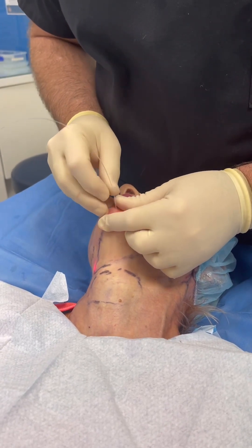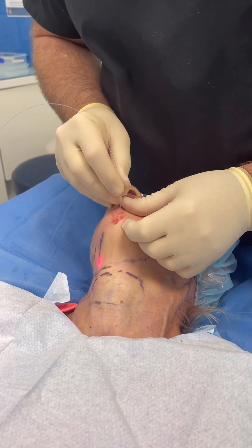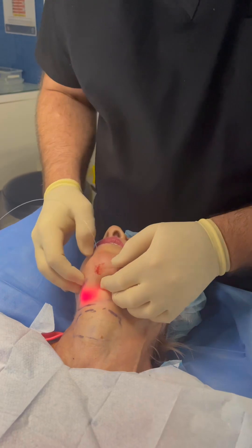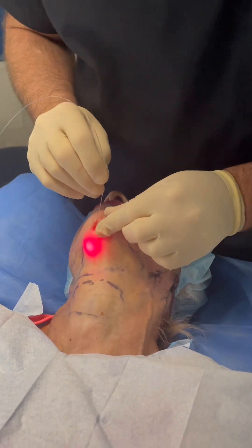You do have to be a bit careful here because you don't want to get a laser burn on the skin. Let's get a little bit more hyperextension.